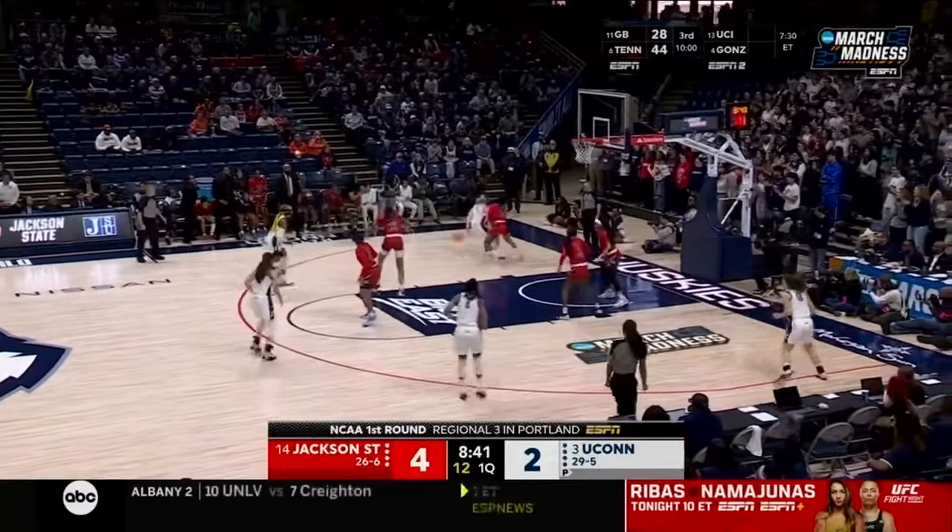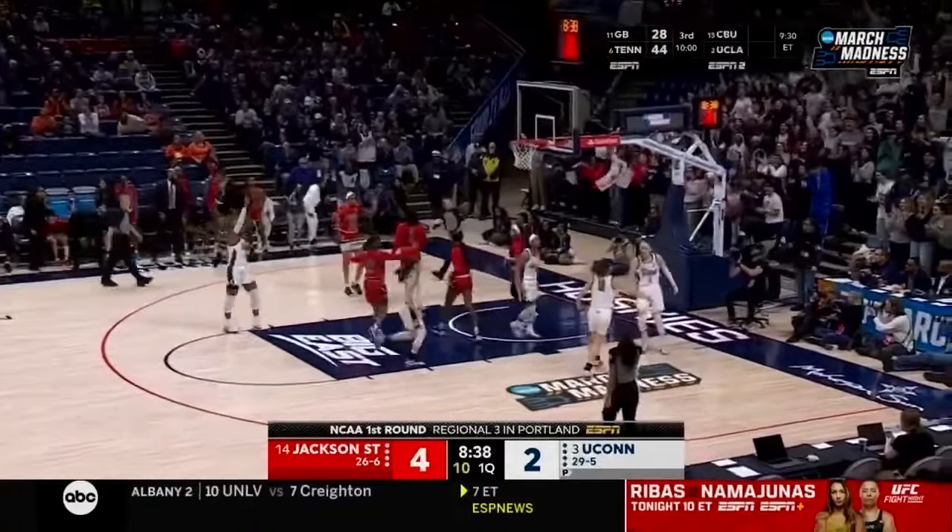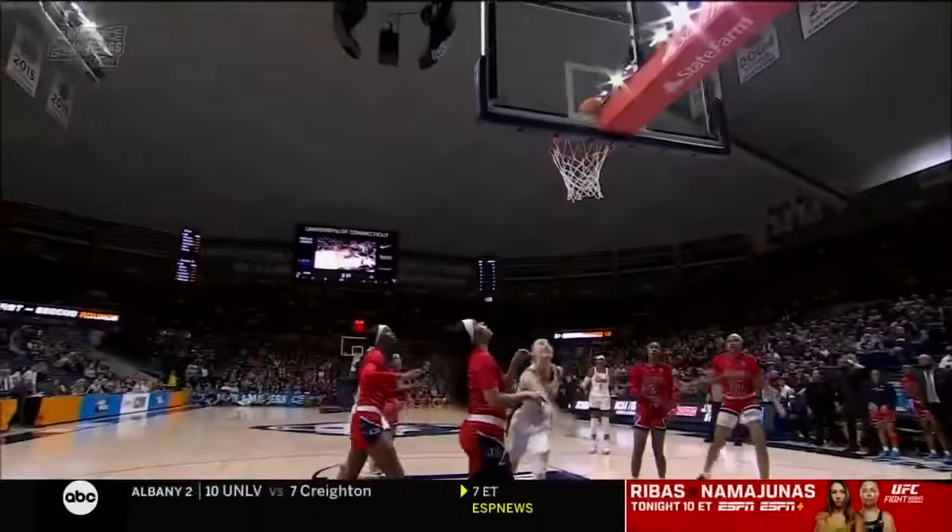Ran the table in the SWAC regular season and won the tournament. Beckers does it again. Come on now, she got fouled as well. We forget about how lanky and crafty Paige Beckers is until she tries to get to the cup. She got touched on the shoulder.